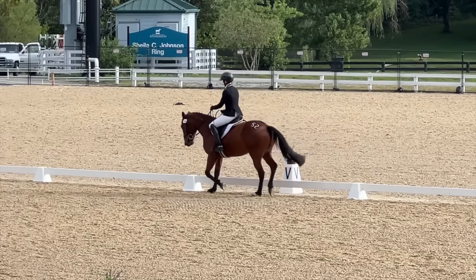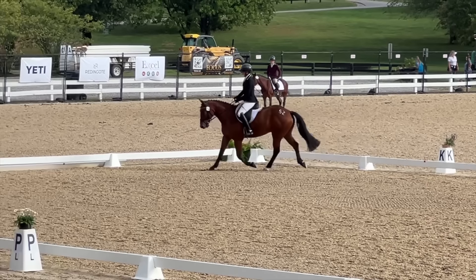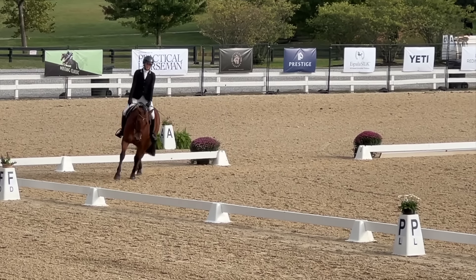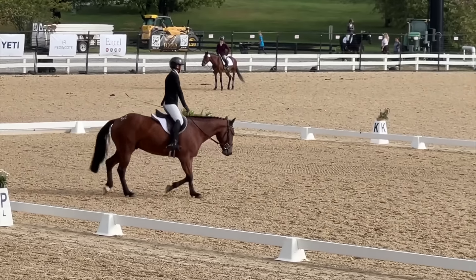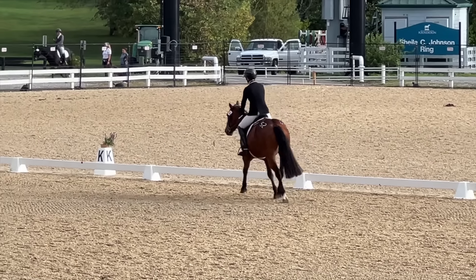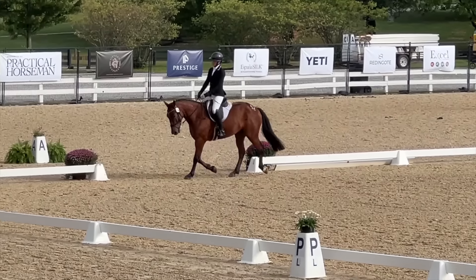But then very good for the down transition. Now coming in for our stretchy trot — he does really well going down there. It's still a work in progress getting him to stay all the way down in the stretch, but I was really quite pleased with how willing he was to go for that stretch.